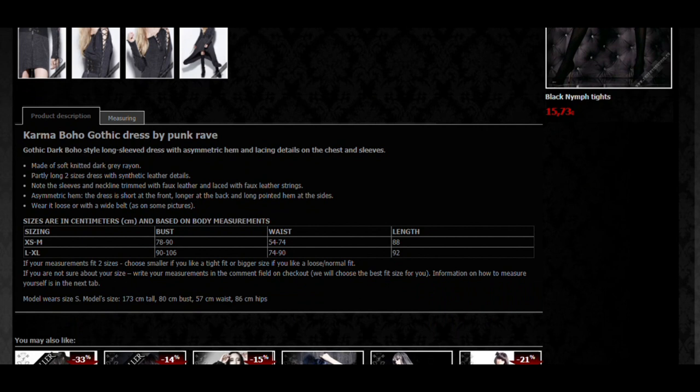They also have a feature where if you're not sure whether to go for one or two sizes — if you're on the cusp — you can put a little message in the box when you buy from them and they will choose the appropriate size for you if they think you've picked the wrong size. Really, really helpful. Great company. So, Punk Rave stuff.